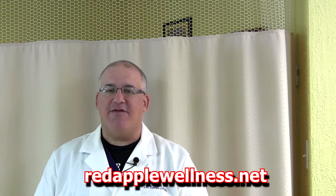I hope you enjoyed this video and learned something. If you have any questions about a short leg or back pain, please feel free to communicate with me through my website at redapplewellness.net. Please subscribe to my YouTube channel and tell a friend. Thank you very much for checking out this video.